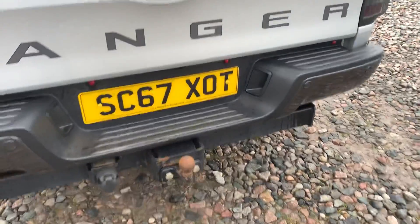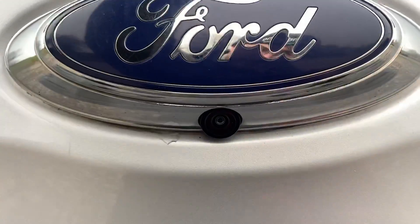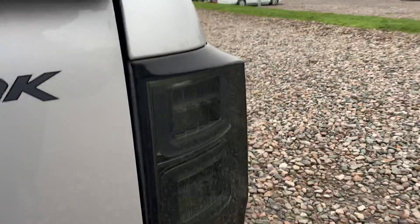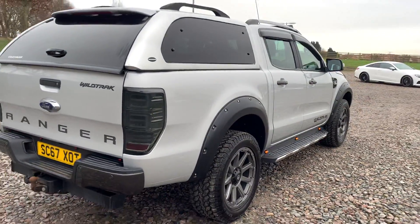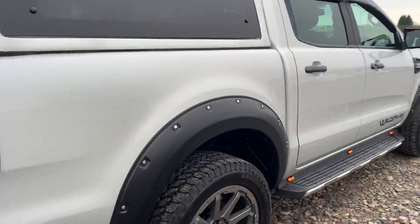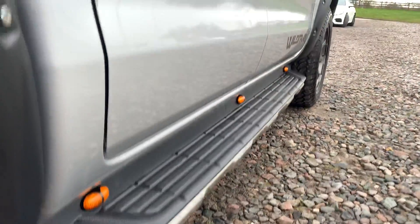We also have the Wildtrack badging and rear reversing camera. Opening this up, we have a spacious bed and a dampened tailgate. The tinted rear lights look great, and this vehicle is free from any major marks, dents or scratches. Let's look at the wide arch kit and side steps.